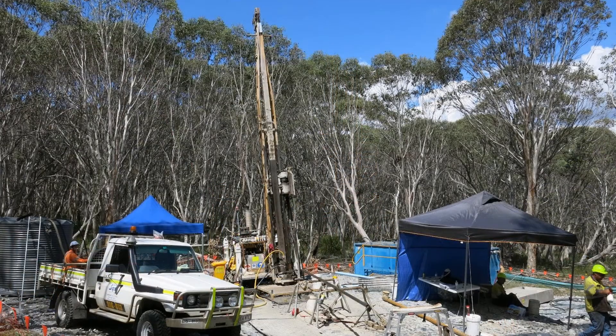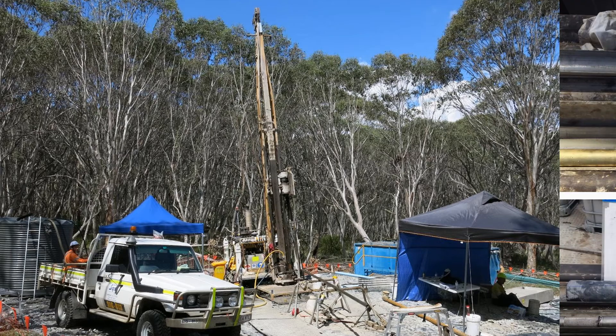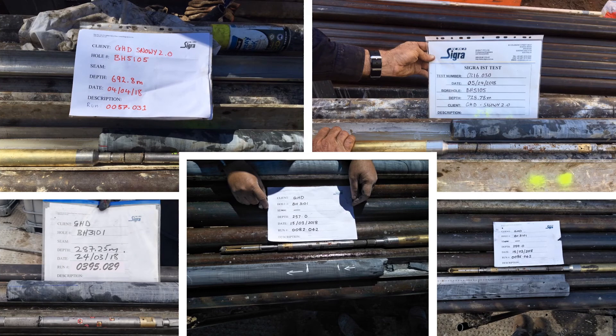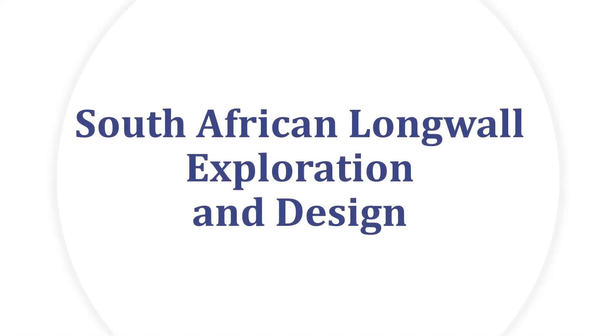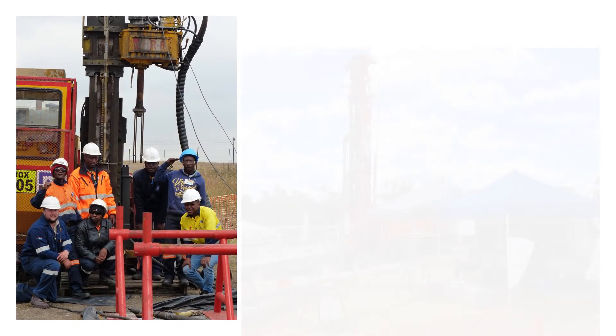SIGGRA also measured hydraulic behaviour of the rock mass using its drill stem test system. This was demonstrated to be far more useful than the packer tests used in most civil engineering work. SIGGRA then undertook a review of the geotechnical conditions surrounding the underground power station location that has had significant consequences for the design.